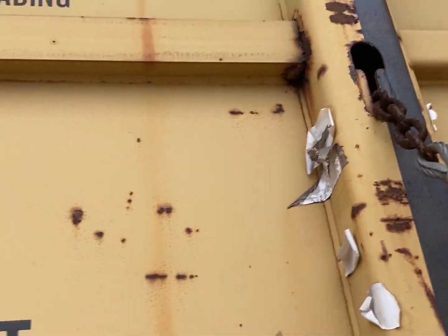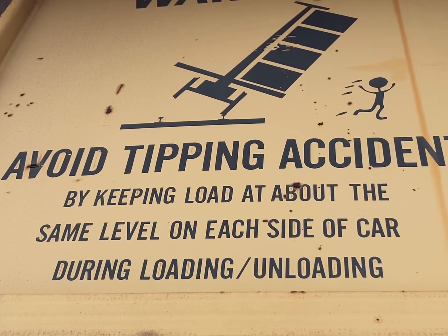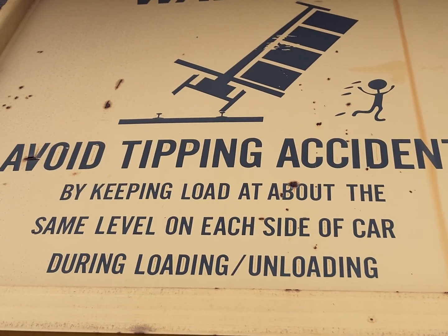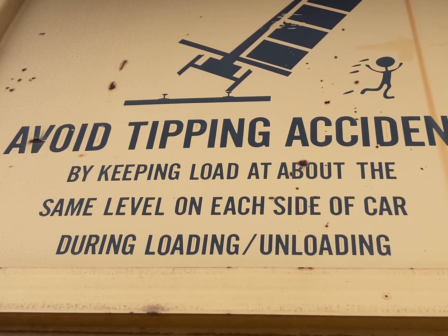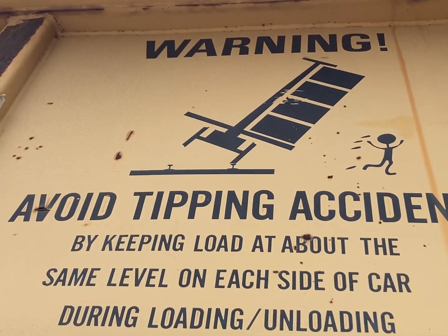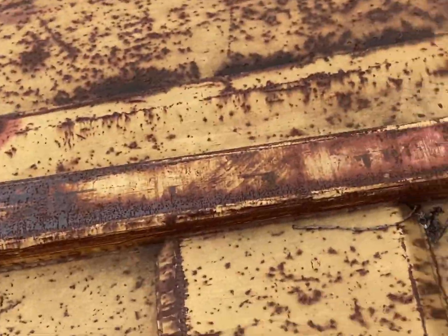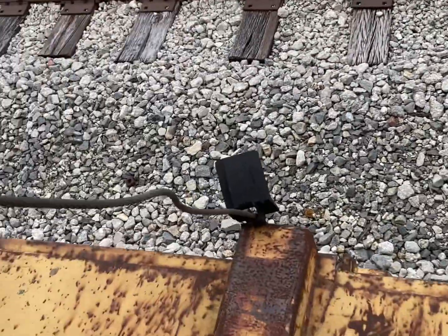Between the leaves — oh wait, avoid tripping accident by keeping load... Okay, so there's boxes on each side. Okay, so this is like a boxcar. I don't know.